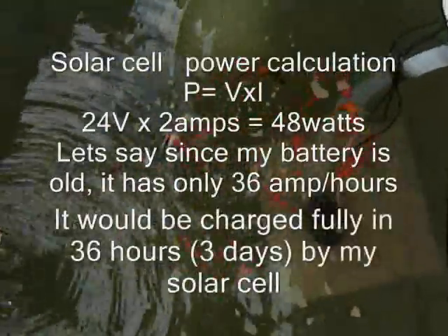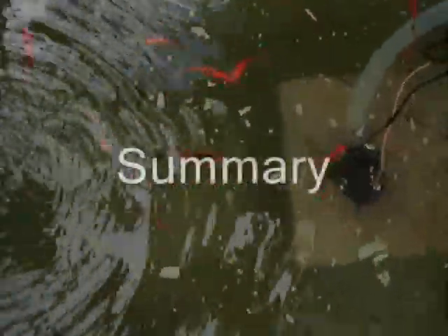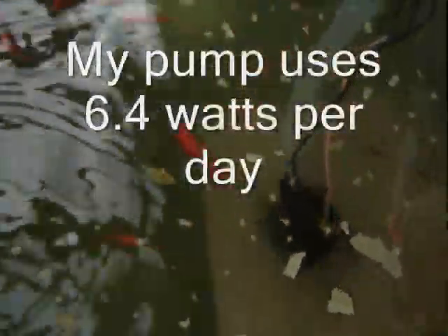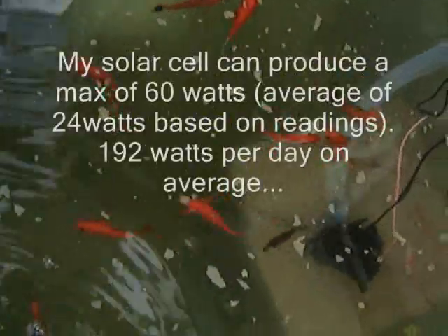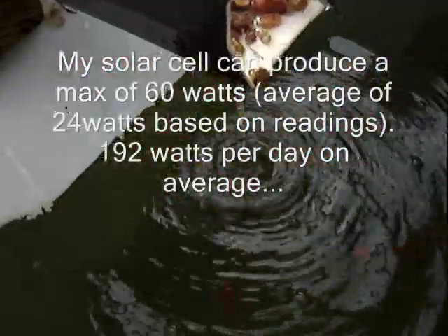My solar cell operates at approximately 48 watts, as you can see from the formula here. That means I have about 36 hours of total solar time to charge my battery from a dead standstill.